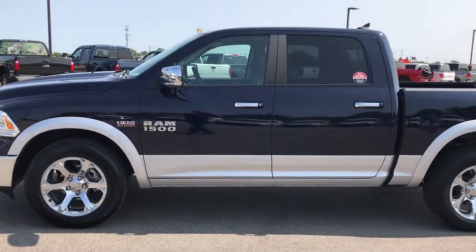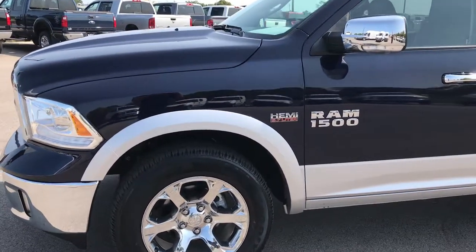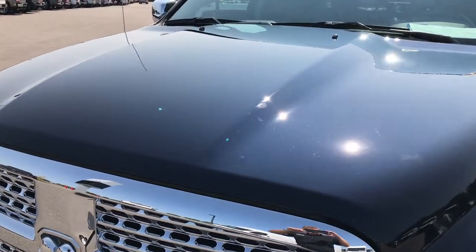This is stock number 7T286A, a 2017 Ram 1500 Crew Cab, 5 foot 7 inch short box. This truck has the 5.7 liter V8 Hemi motor.